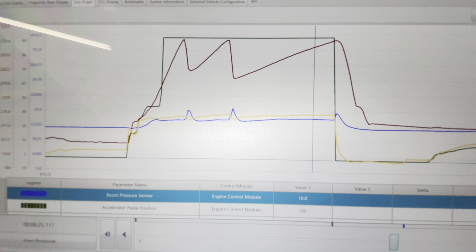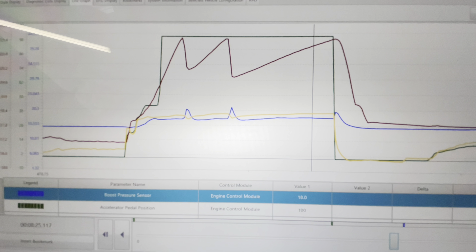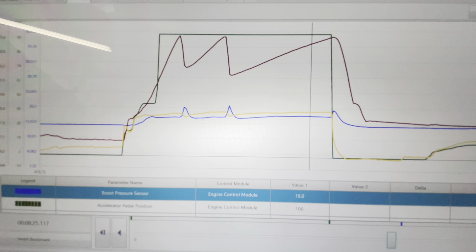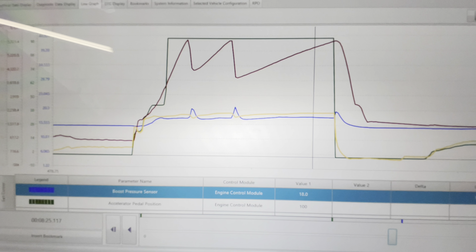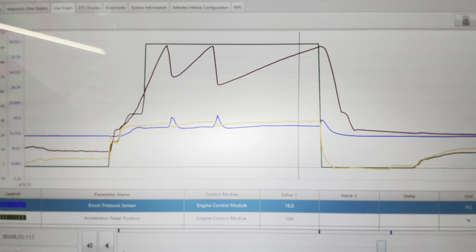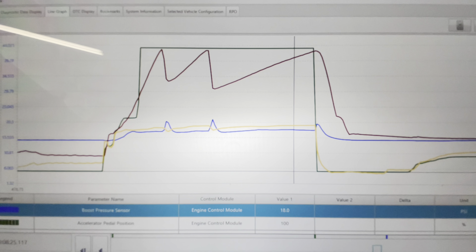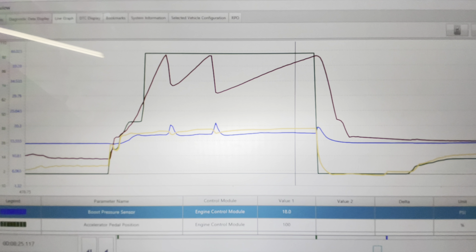I could look at more data the same way and come to a conclusion, but the next step is to start inspecting intake ducts and exhaust for exhaust leaks, induction leaks, etc. I've already done a quick visual under the hood and did not see much, so I'll have to continue to look.